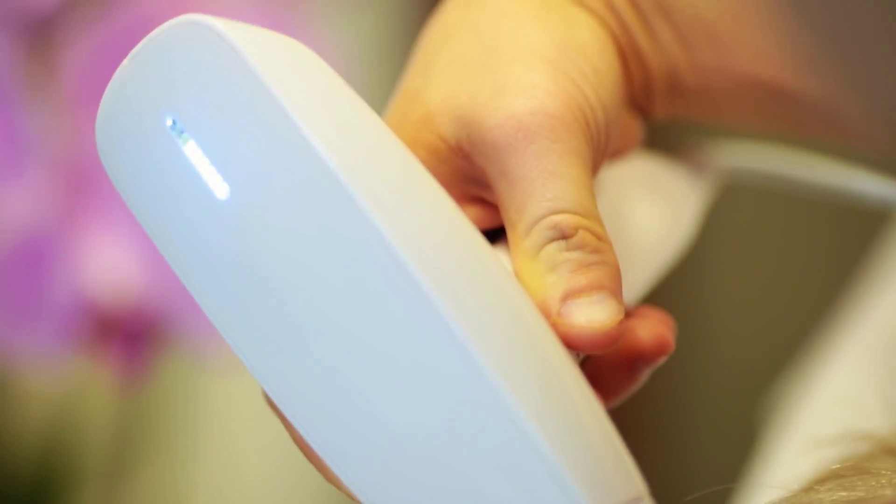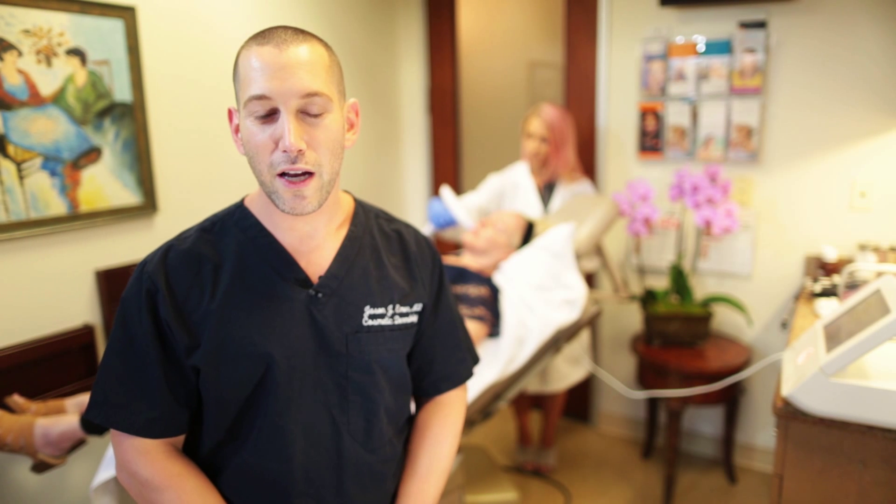I did clinical trials on this device and saw a significant improvement in acne scars and color, and I'm able to treat all different skin types. I had patients who had melasma and hyperpigmentation from acne and acne scarring that had no improvement with any other treatments, and we did a few treatments of this and they almost cleared.